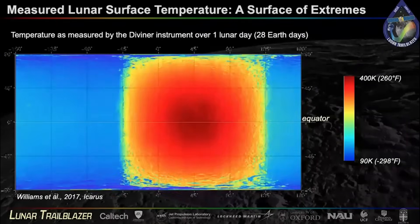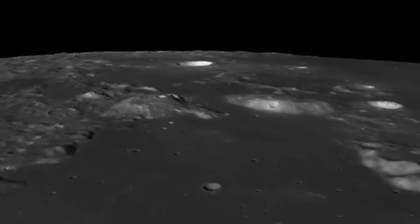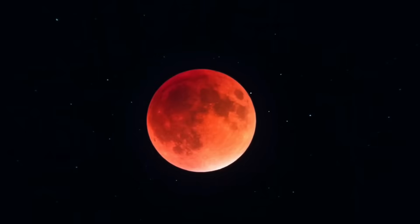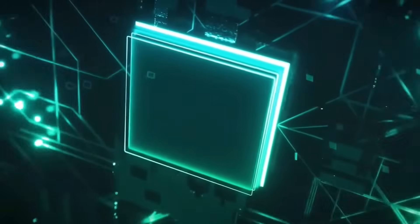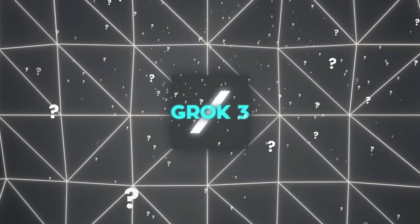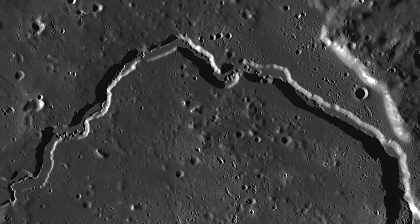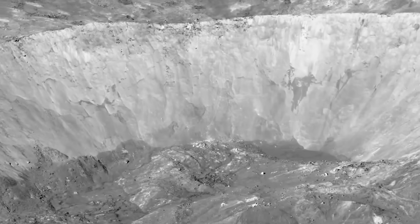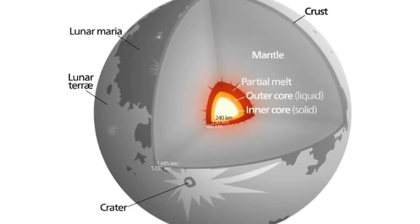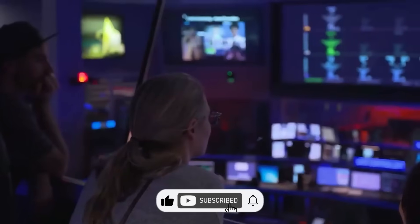The nightmare isn't some science fiction scenario — it's the sobering realization of how incomplete our knowledge remains despite decades of lunar exploration. As we prepare to send humans back to the moon, addressing these knowledge gaps becomes increasingly crucial. If these moon mysteries fascinate you, make sure you're subscribed so you don't miss our upcoming video on what deep space telescopes are revealing about exoplanets that defy explanation. The universe is full of mysteries waiting to be discovered, and we're bringing them directly to you each week.